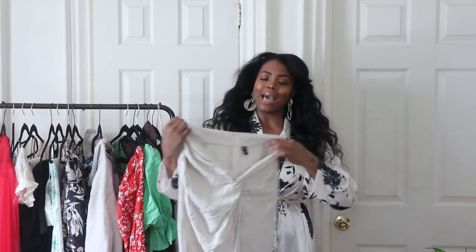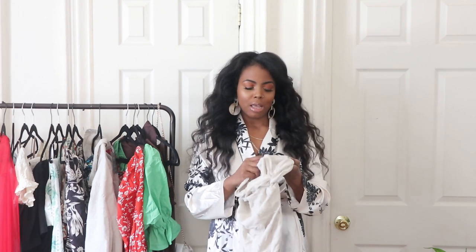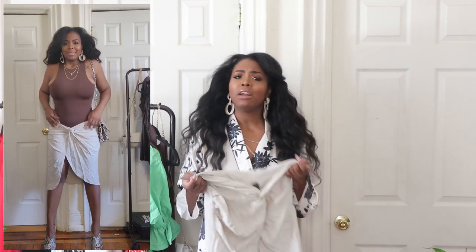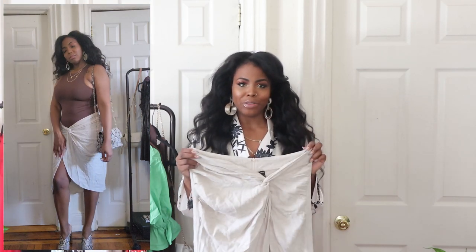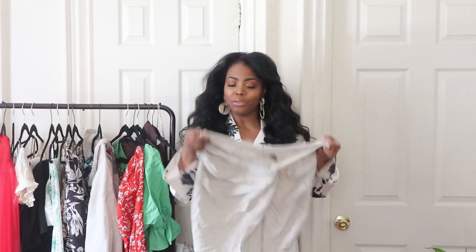Another item I was meh about is this twist split skirt — Shein names are ridiculous, so I'll just call it the twist split skirt. It's size large, $15, and it's 30% linen, 70% viscose. The model wears it low on the waist, but I prefer it sitting higher. I'm actually considering keeping it and putting darts in it to make it tighter at the waist, because I really do like the skirt — $15 for linen isn't bad.